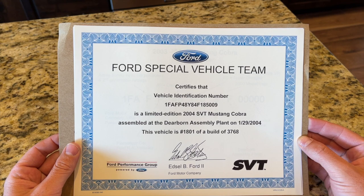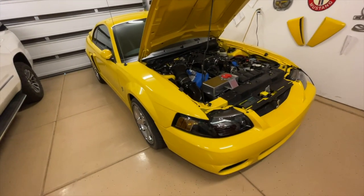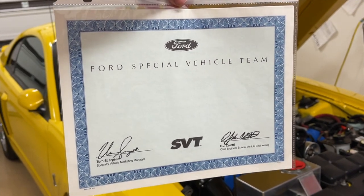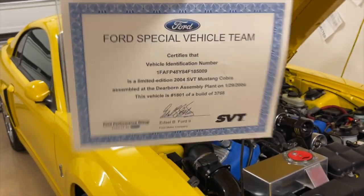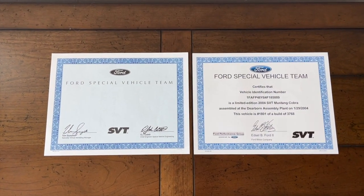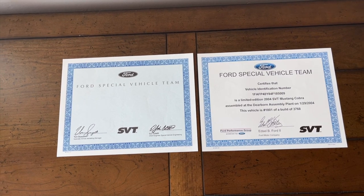Here's my new reproduction Ford Special Vehicle Team certificate. But I also have — which you may have never seen before — a blank SVT certificate, an original one with Tom Scarpello and John Coletti's signatures. This is something that's extremely rare and hard to find. I'm trying to decide if I want to put the print from mine onto it professionally, or maybe somebody with a lower mileage collector car really wants it. I'm going to put these side by side and show you the differences, including the watermark.